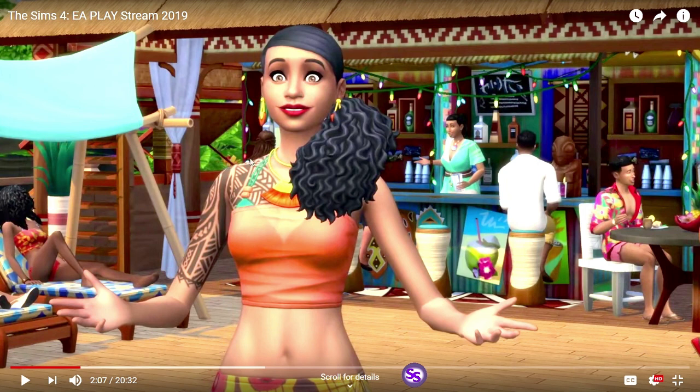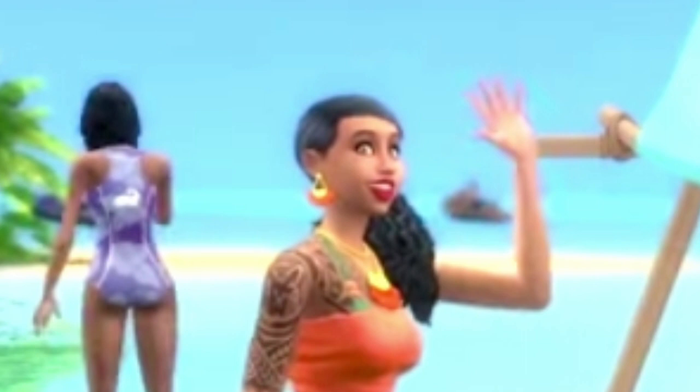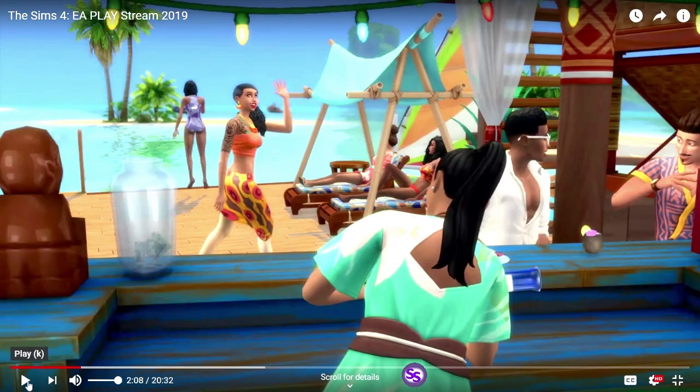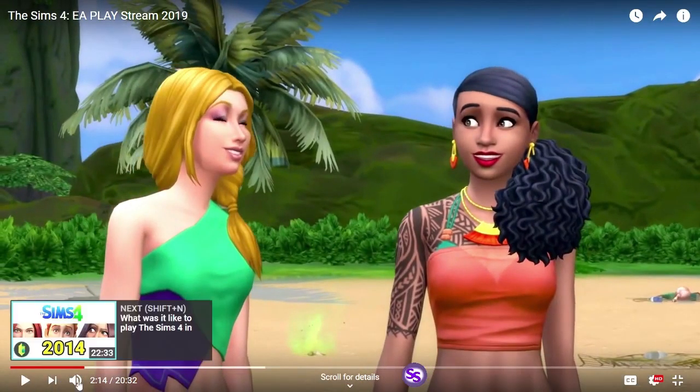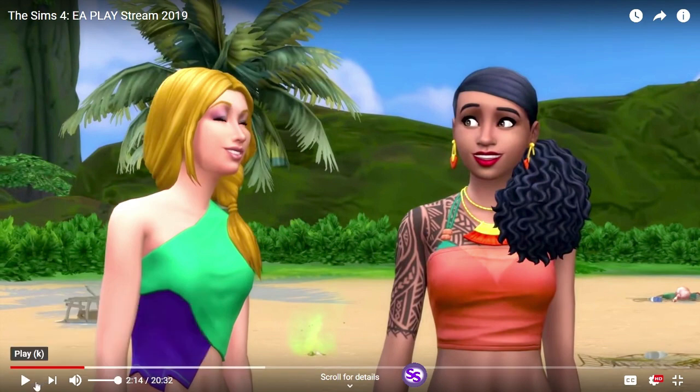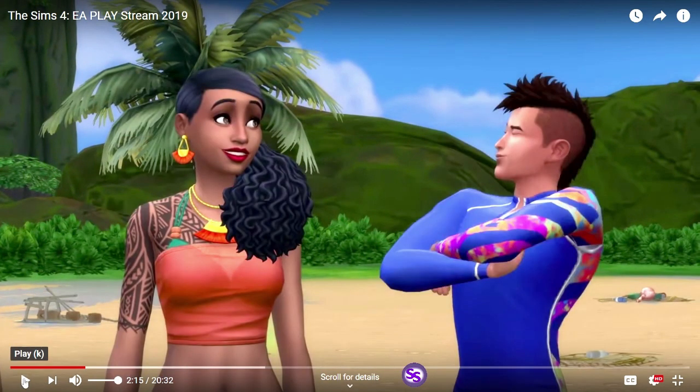Her earrings — I have to die for her earrings and her necklace. Everything about her I'm loving. That looks like something the Flintstones would wear. My daughter thought his arm was tattooed that way, and I had to assure her that nope, that is part of his outfit.